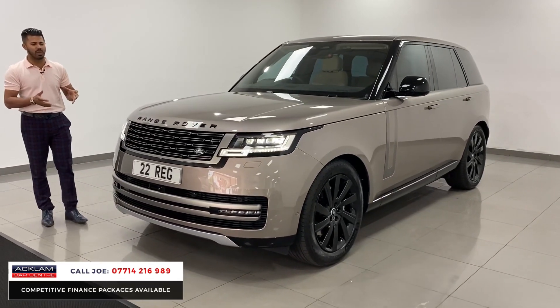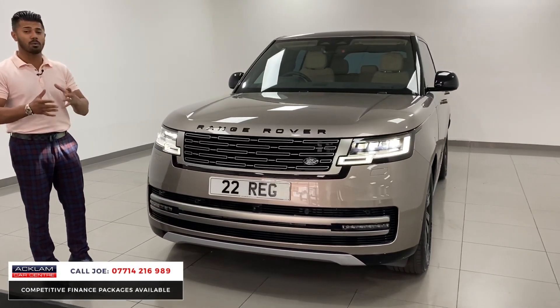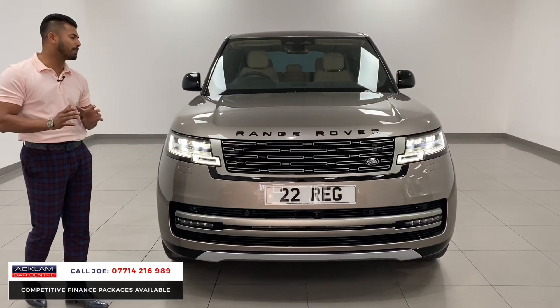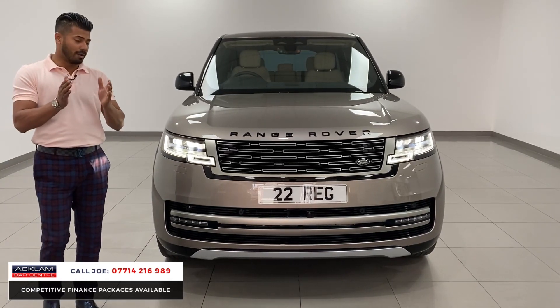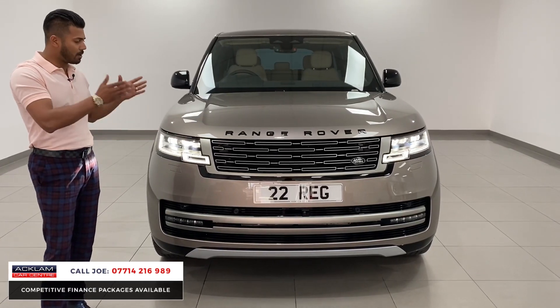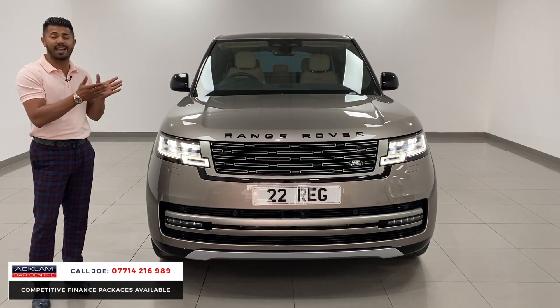Remember, this is the new model Range Rover, so everything is new — the technology, the styling, the way it drives with all-wheel steering. It is fabulous; it's a superb car. If you're in the market for a new Range Rover and you're sick of waiting 18 months to order one, then this is physical, it's here. Pick the phone up, give me a call, reserve the car online and come and collect it — the car is ready to go.